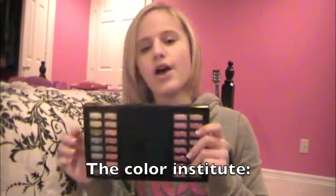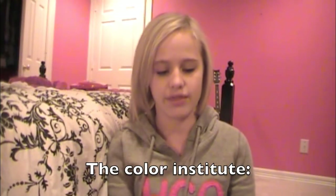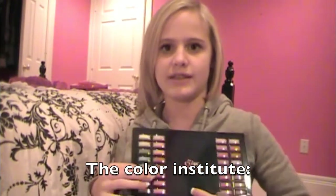Hi guys, it's Rachel and I'm going to show you some things that I got for Christmas. First I got this, which comes with all of these things, these colors.